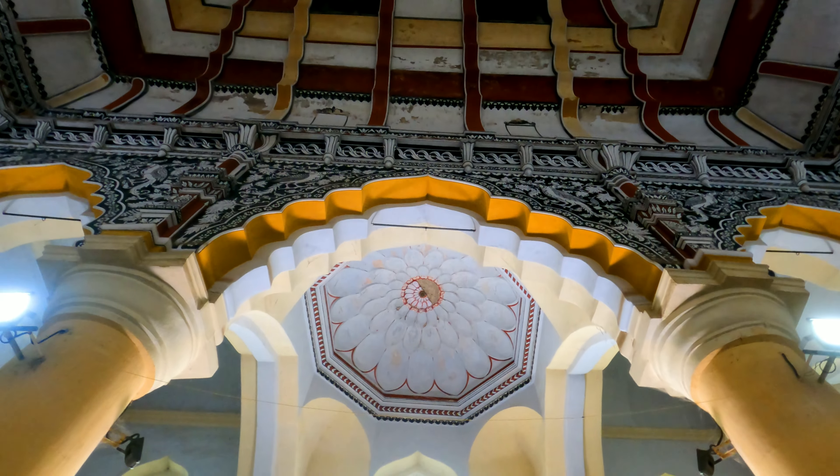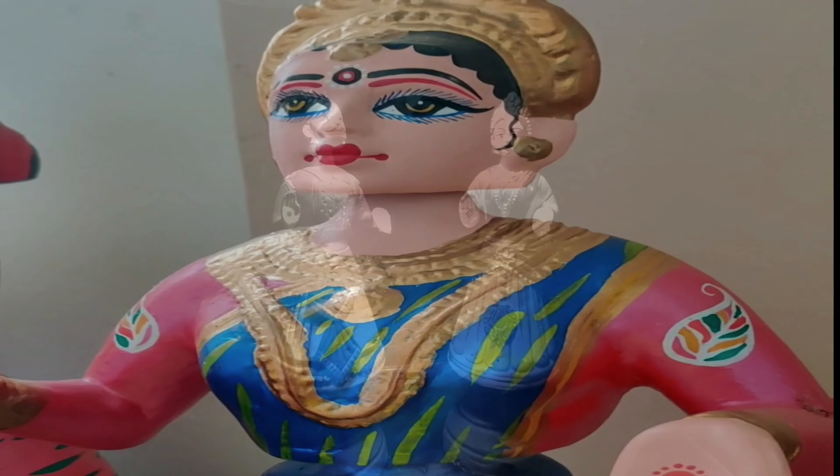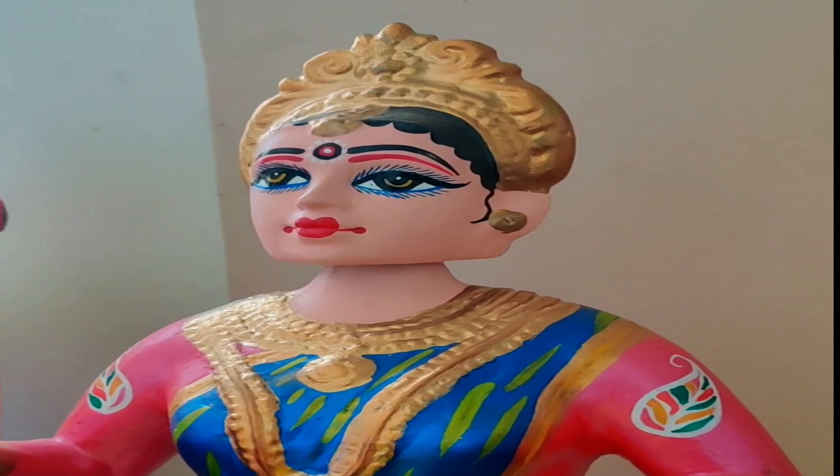Now let me introduce you to the famous dancing dolls of Thanjavur. Thanjavur ki rang birangi nachati hui gudiya mujhe toh bahut pasand aayi.